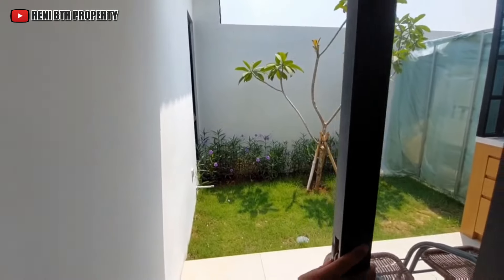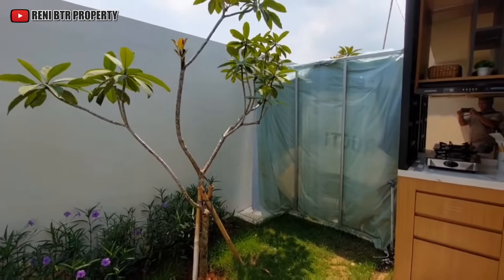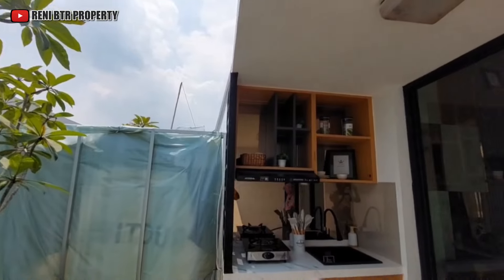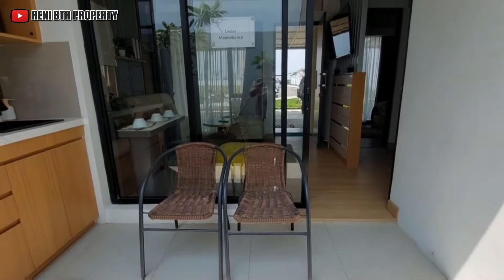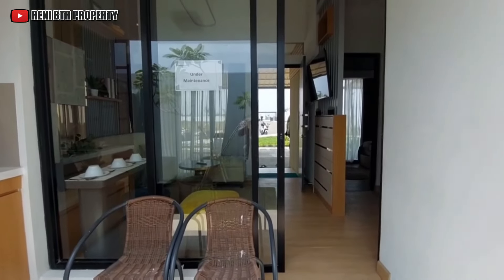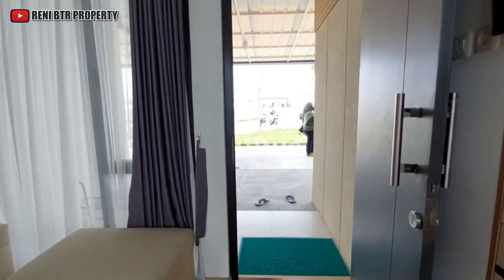Dan kita lanjut di area bagian dapur. Masih ada sisa tanah ya teman-teman di area bagian belakang untuk area dapur. Rumahnya keren banget, cocok banget untuk kalian yang pasangan muda dengan luas 72 meter. Dan teman-teman rumahnya ini ada promo di bulan Januari, segera booking di bulan Januari ini ya.